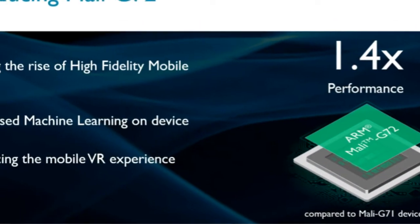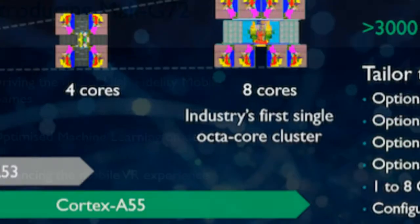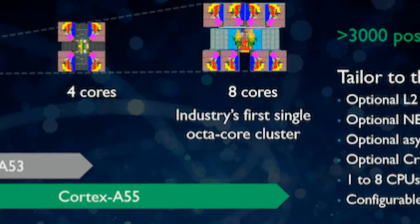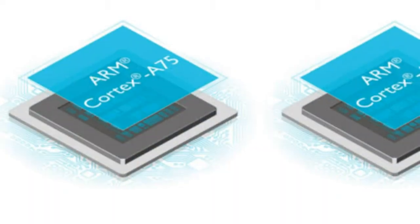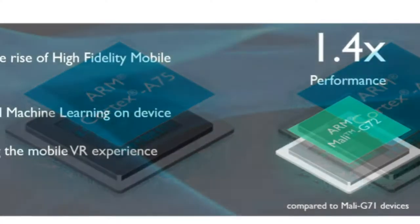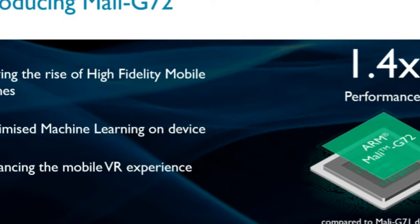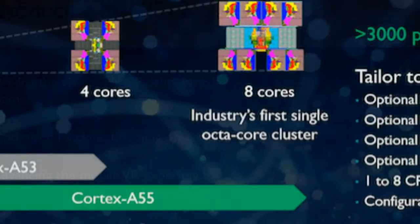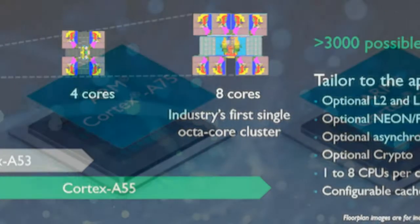The Cortex-A75 claims to offer 16% more memory throughput than its predecessor. It can deal with 2W of power consumption, offering up to 30% extra performance on large screen devices. The Cortex-A55 claims to offer 2x more memory efficiency than the Cortex-A53, 15% more power efficiency, and 10x more scalability than its predecessor.